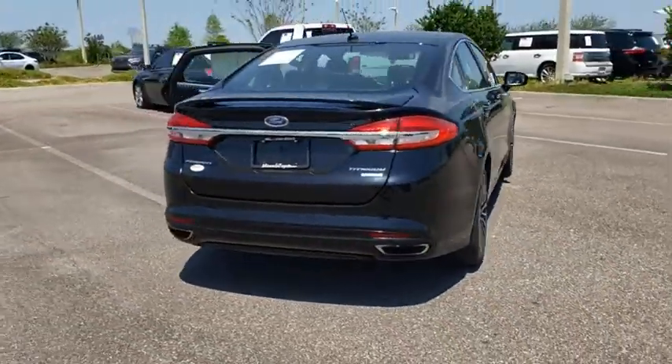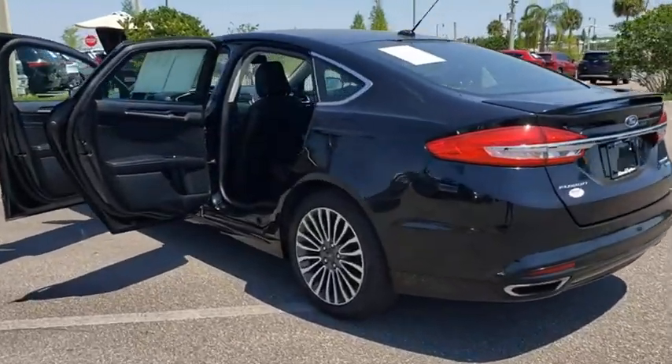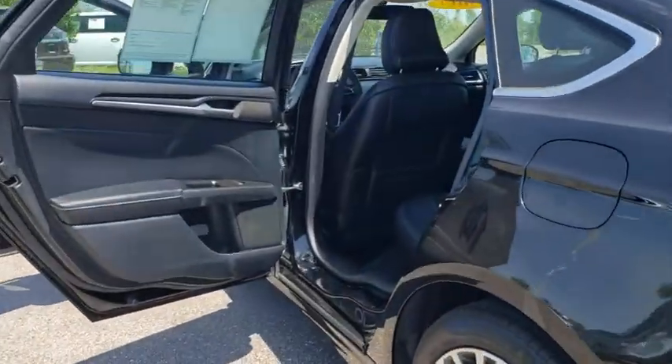Here are some of this vehicle's great options: backup camera, anti-lock braking system, LED headlights, steering wheel audio controls, keyless entry, traction control.